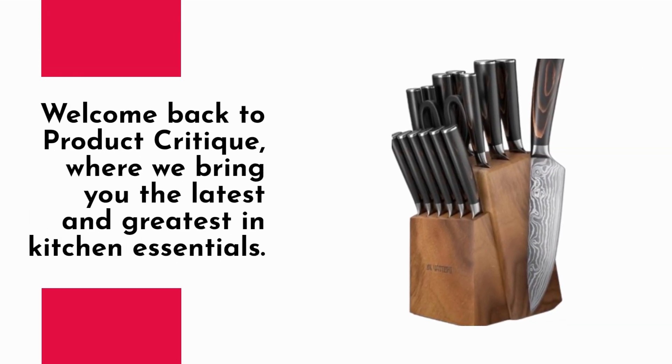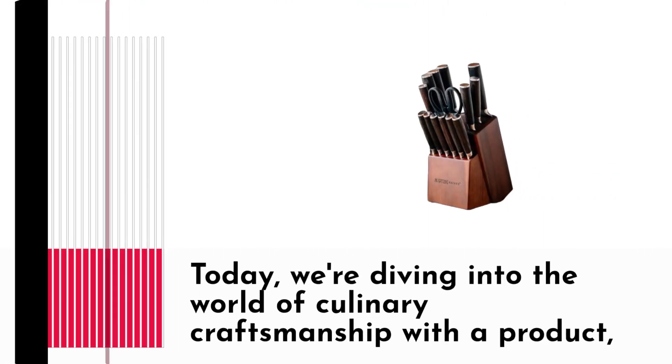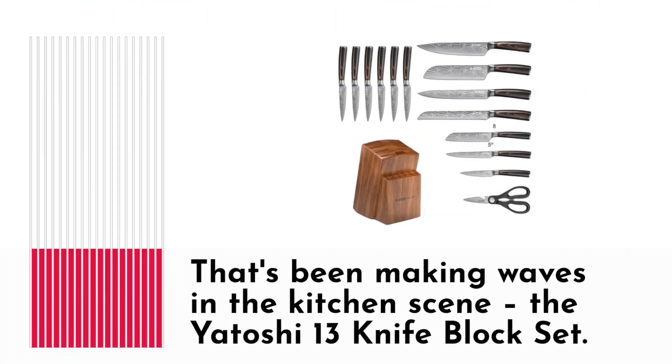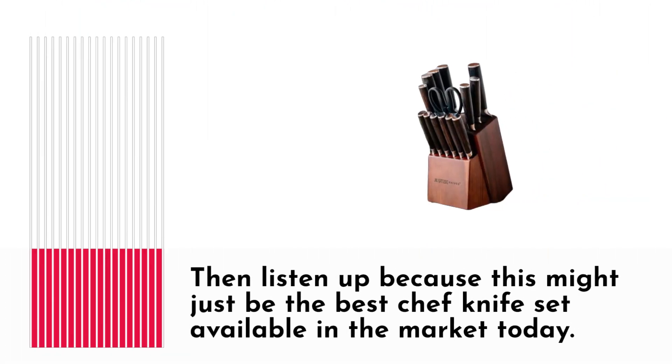Welcome back to Product Critique, where we bring you the latest and greatest in kitchen essentials. Today, we're diving into the world of culinary craftsmanship with a product that's been making waves in the kitchen scene — the Yatoshi 13 Knife Block Set. If you're a serious chef or an aspiring home cook looking to elevate your culinary game, then listen up because this might just be the best chef knife set available in the market today.